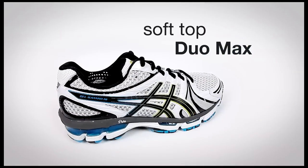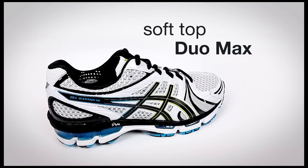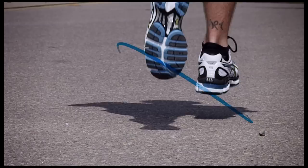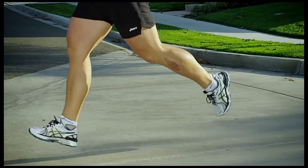The GEL Cayeno 18 also features Soft Top Duo Max which enhances the platform comfort with gender-specific density. Men on average typically have a larger body mass than women, which tends to mean they will compress a midsole more than the average woman.